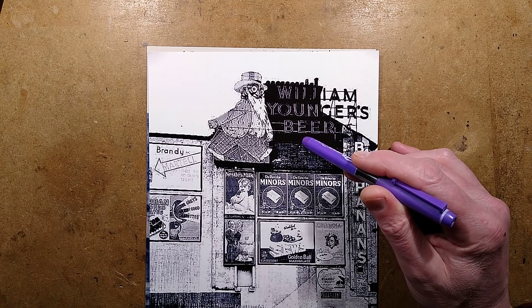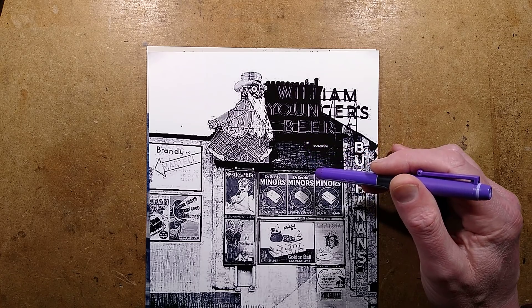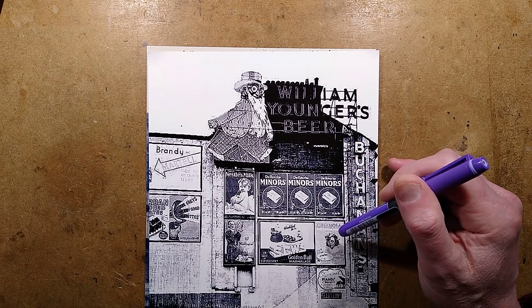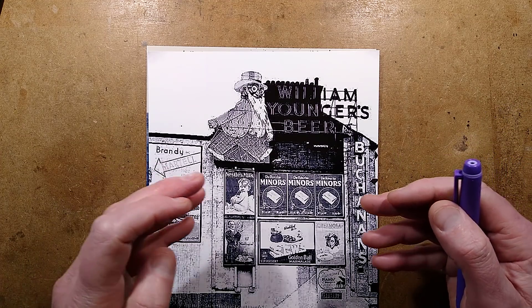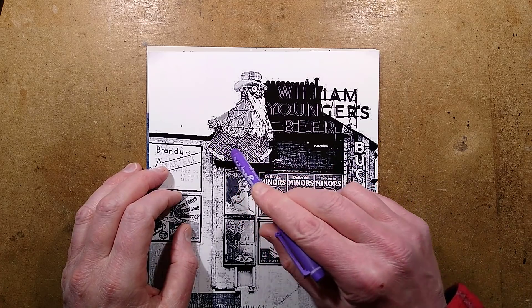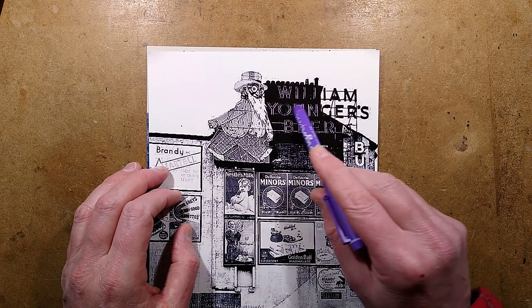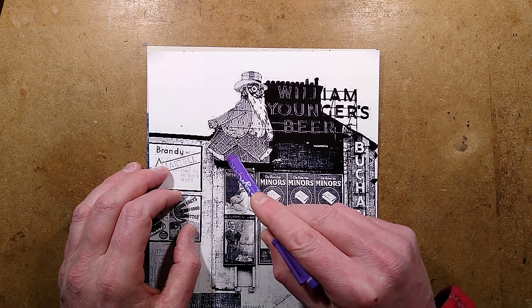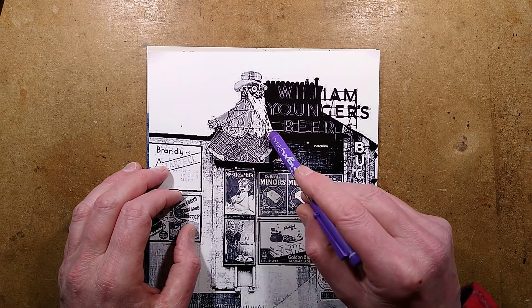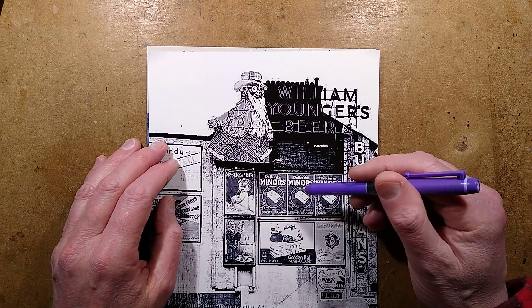The Young Electric Sign Company - YESCO - latched onto that big time, and well, the rest is history. Just look at Las Vegas - that's what happened. It's quite interesting because if you look at this sign here, you can see the outline of this chap's feet. This is the William Youngers beer advert, and you can see the outline of his feet in multiple stages of animation. So there was animation going on there, and that's largely what this video is about.